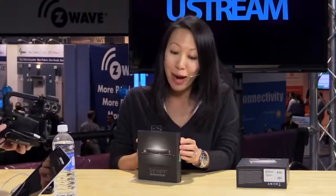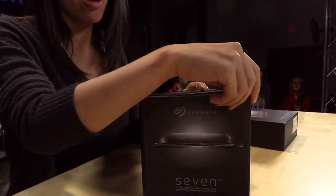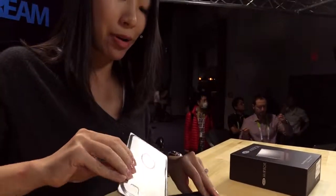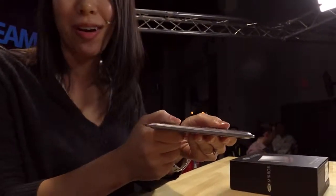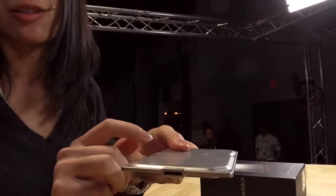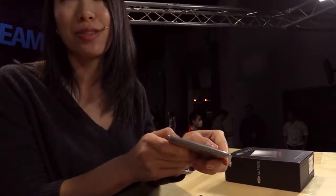This product is actually available for pre-order right now on Seagate.com and Amazon, and it ships as of next week. It's a 500 gigabyte hard drive. And it is the thinnest external hard drive ever. We call it 7 because at its absolute thickest point, it's actually 7 millimeters. But the drive feels a lot thinner than that, as you can see here.